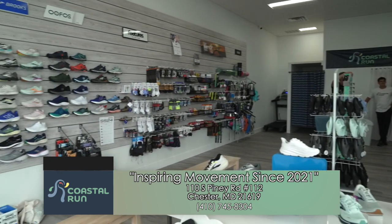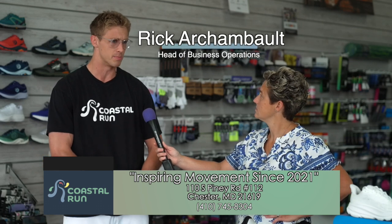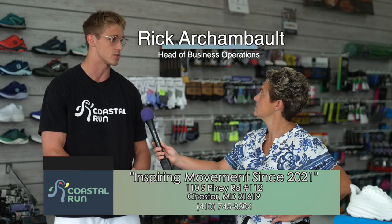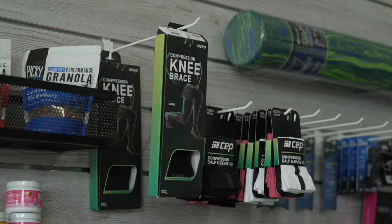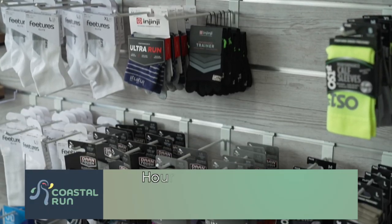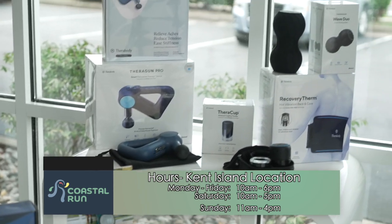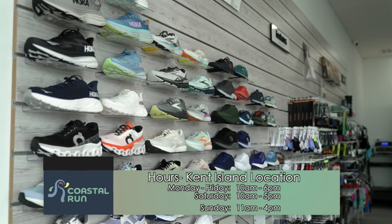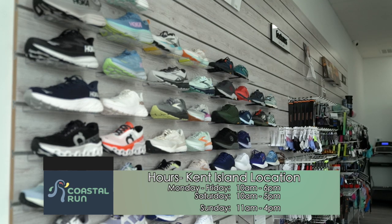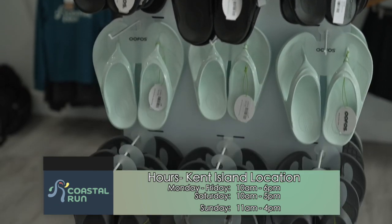We really want to make sure everybody finds the perfect fit. How we're different than just going into one of the big box stores is you're going to get a personalized employee coming up to you, asking about any pain you have, what you're looking to get out of the shoe, and what your activity level is — really crafting an outcome that fits what you're looking for. Aesthetics is big, but at the same time you don't want to go home with a lot of foot pain or regret your decision.